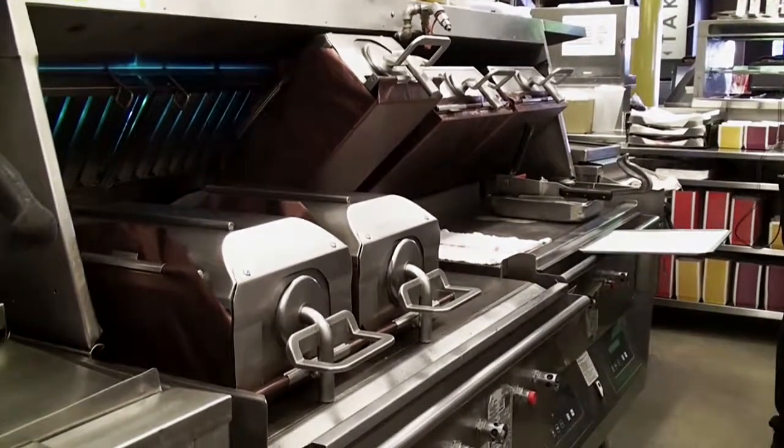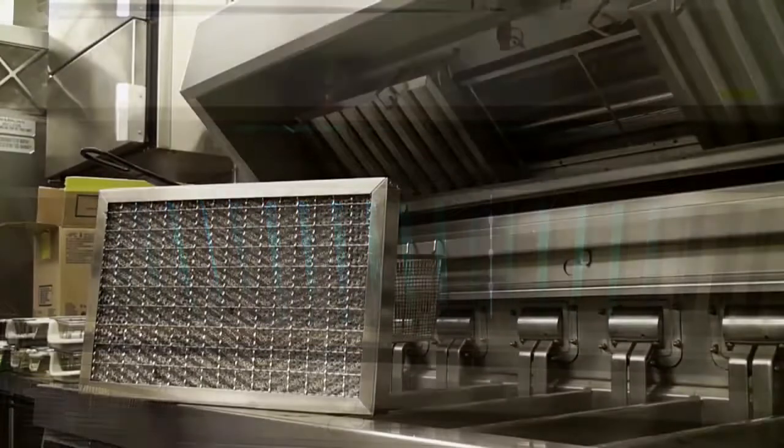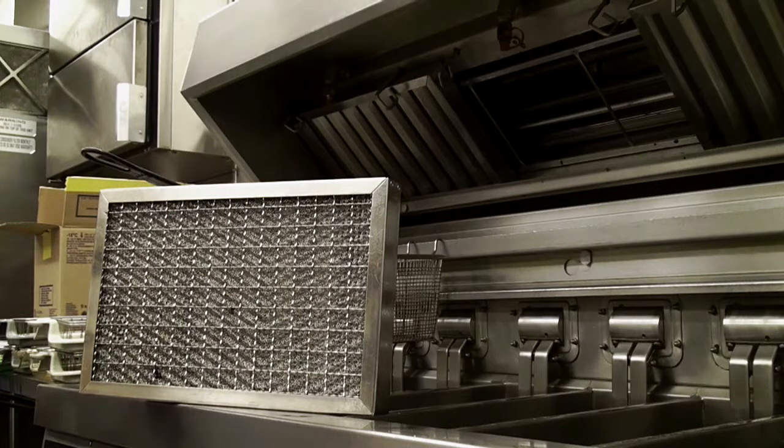No need to wait for the system to start working — it turns on and reaches full efficiency at once. The blue light from behind the grease filters indicates that the UVC lamps are on.